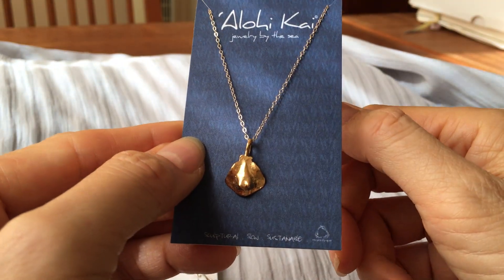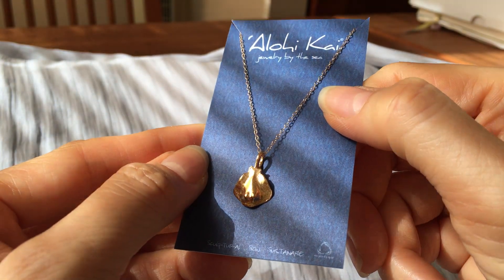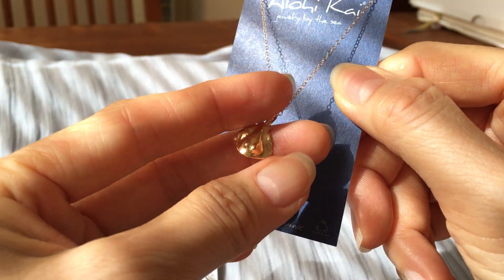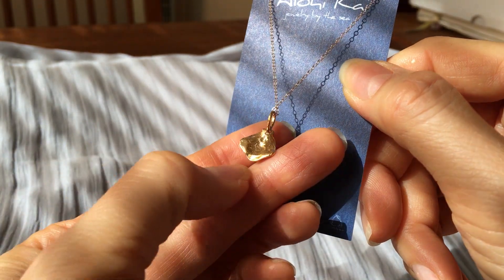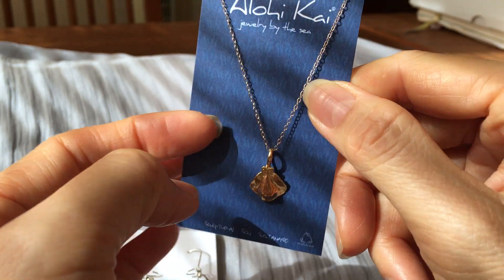I wanted to share our baby stingray pendant. This is 18 karat gold, and it is a hand-carved little stingray — a Hawaiian broad stingray, which is endemic to the Hawaiian Islands. It's very light and comes on a gold-filled chain.